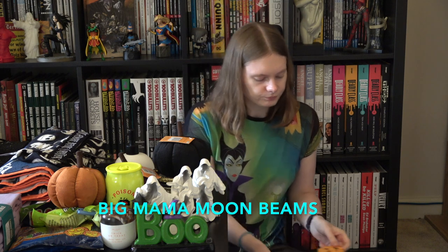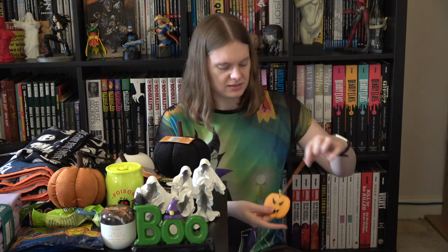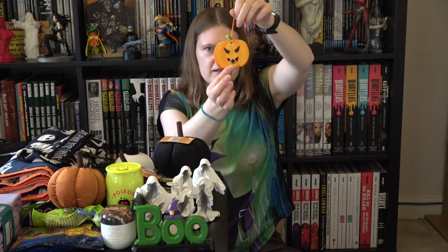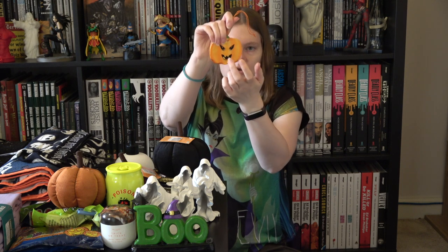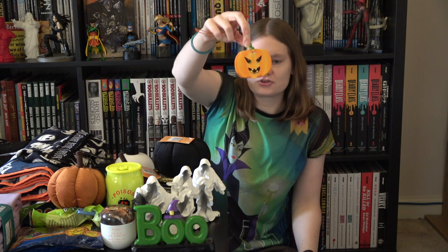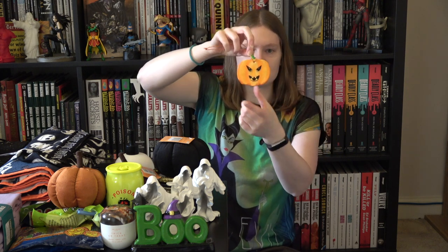I bought this off Etsy — I can't remember the name of the shop right now but I will link them below. She paints these clay figures — not figures but like cutouts — and she does pumpkins with faces on them. It's just like a flat bit of clay with a string on it, so I thought I could put that up at work. As I say I will link her below if you want to grab something yourself — she does a bunch of Halloweeny ones like eyeballs and things, and a bunch of Christmas ones as well. I thought it was gorgeous so I grabbed it off Etsy.